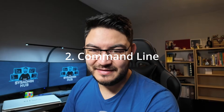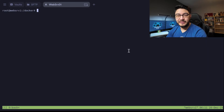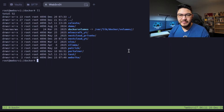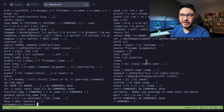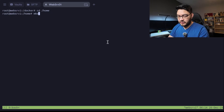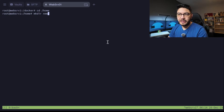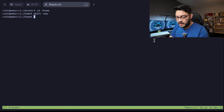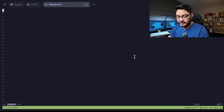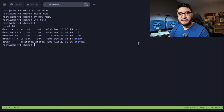Step two: learn basic Linux commands. The command line can be scary at first — it's only text, no buttons, no pictures, and you don't even know what you should type. The good thing is you don't need to learn every single command. Learn how to navigate through the file system, how to create new directories, move them, rename them, how to edit and delete files, and how to list files in a directory.